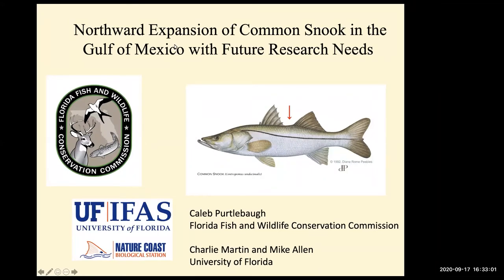We're going to start talking about snook. I want to first acknowledge our collaborator, Caleb Pertabaugh, and his entire lab at the Florida Fish and Wildlife Conservation Commission Lab in Sierra Key. We've been working on this project for about five years with them, hand in hand, together with their group.